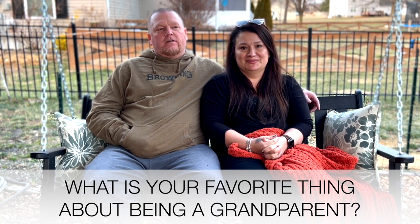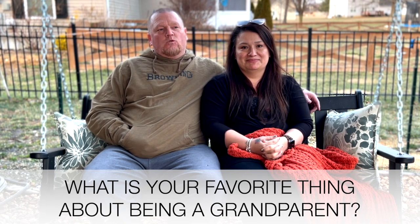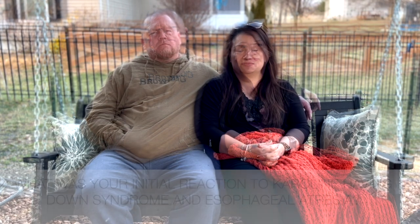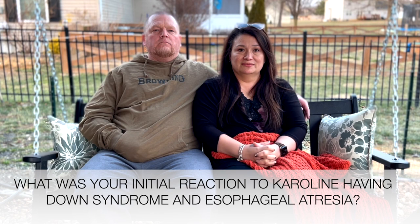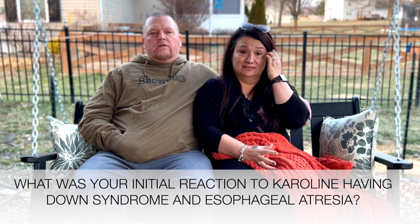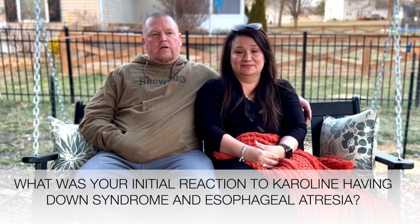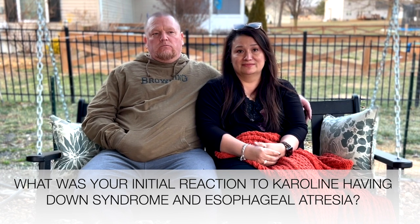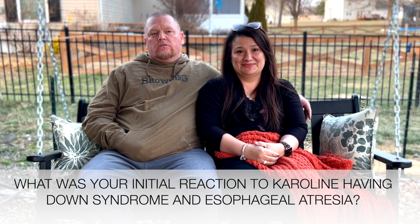My favorite thing is I can spoil them and give them back — I don't have to worry about all the other little things. What was your initial reaction when you found out about Caroline having Down syndrome and esophageal atresia? I wasn't worried about the Down syndrome — what I was worried about was the esophageal atresia because I had never heard of it. I didn't know what it was, so I had to go research it, and it was very scary.